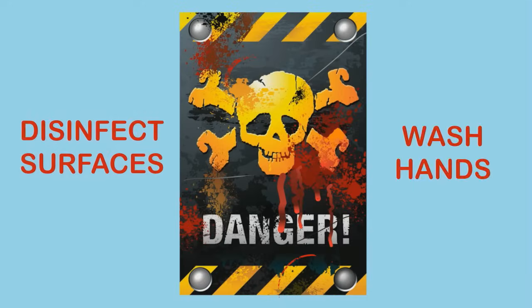Protect yourself from blood-borne pathogens, use appropriate disinfecting agents, and use proper hand washing techniques. Thanks for watching, and have a safe day.